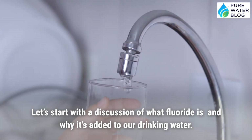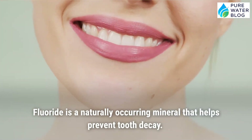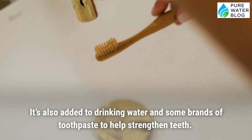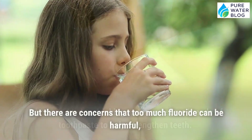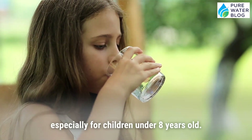Fluoride is a naturally occurring mineral that helps prevent tooth decay. It's also added to drinking water and some brands of toothpaste to help strengthen teeth. However, there are concerns that too much fluoride can be harmful, especially for children under 8 years old.